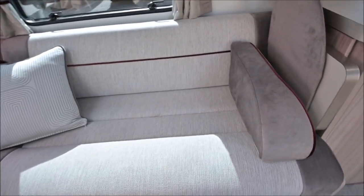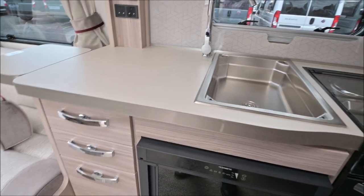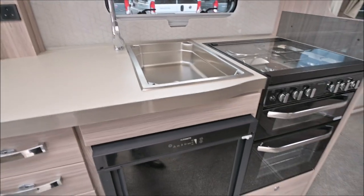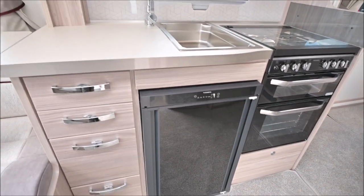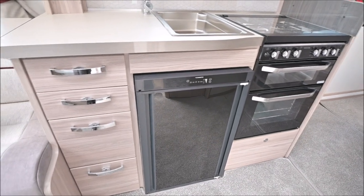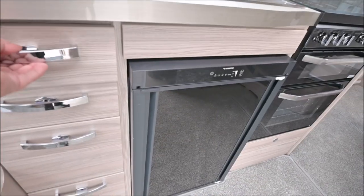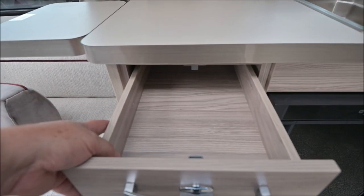I'm just in the kitchen area and I've just realised I'm the only person left here. Am I complaining? No, I'm not — that means I don't have to bump into the others. Dometic fridge in this, and plenty of drawers. I do like the fact that these drawers are very, very solid.